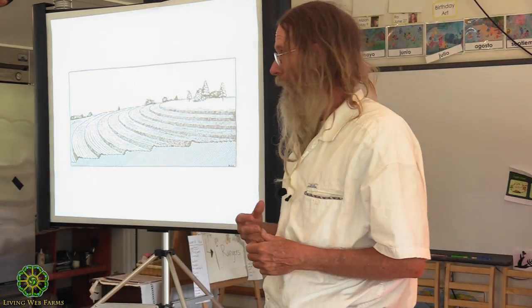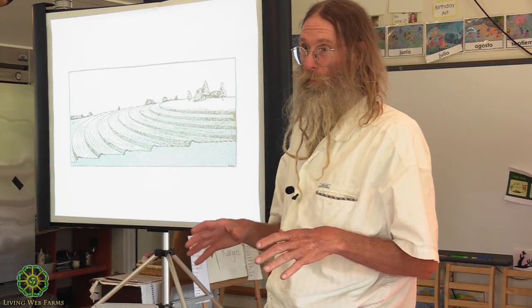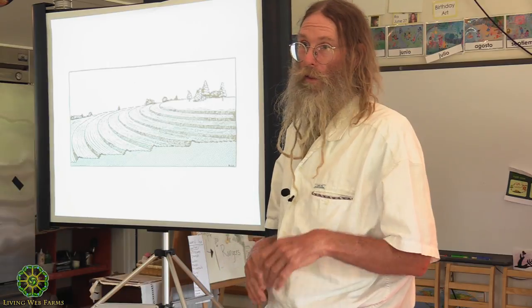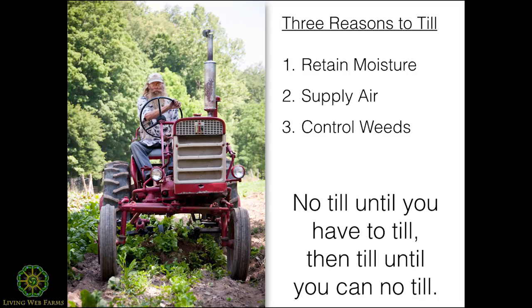Keyline plowing and terracing are ways to keep water — a limited resource — on your farm and not let it fall off. The reasons that we till are to retain moisture, to supply air, and to control weeds. My saying: if you want no-till, till until you have to till, then till until you can no-till.